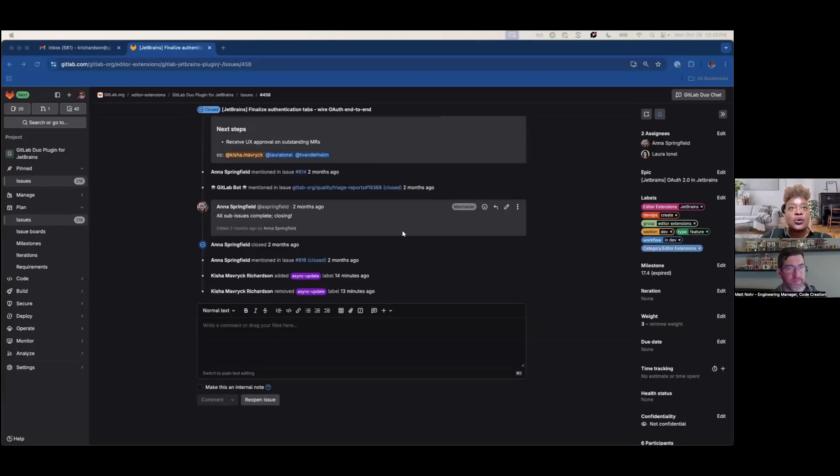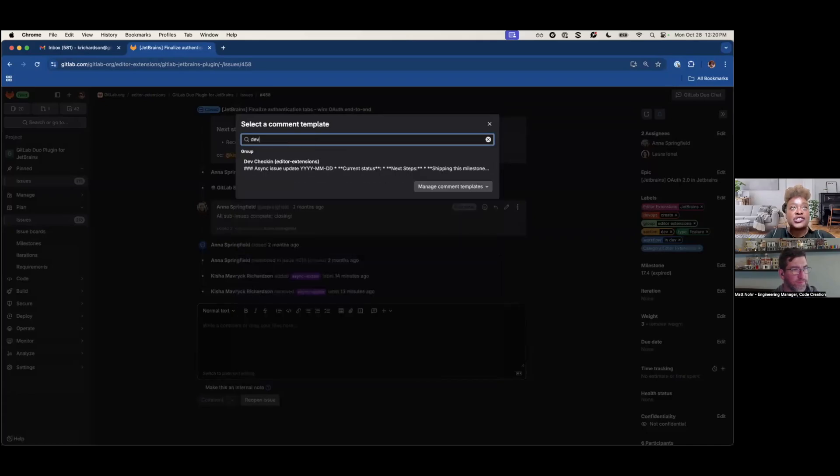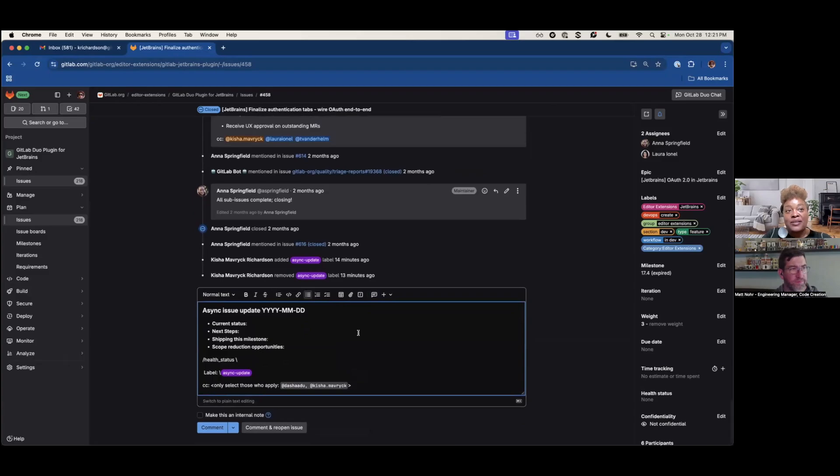Okay, so quickly — there is a comment template that everyone can use. Tristan has literally created a dev check-in comment snippet. It automatically fills the fields in. All you have to do is add your information and comment. And we found that this is also a great consistent way for the team to get the same information, and potentially use that for other things in the future.